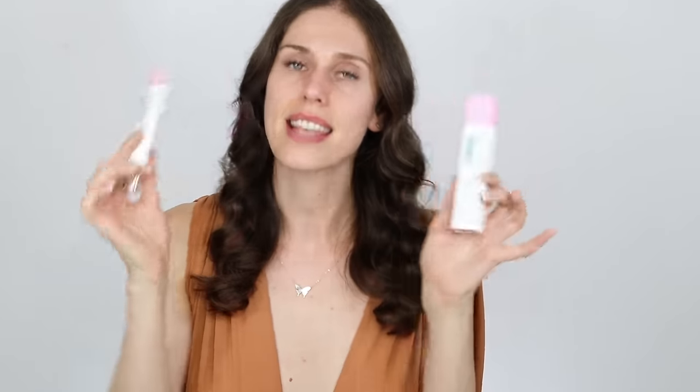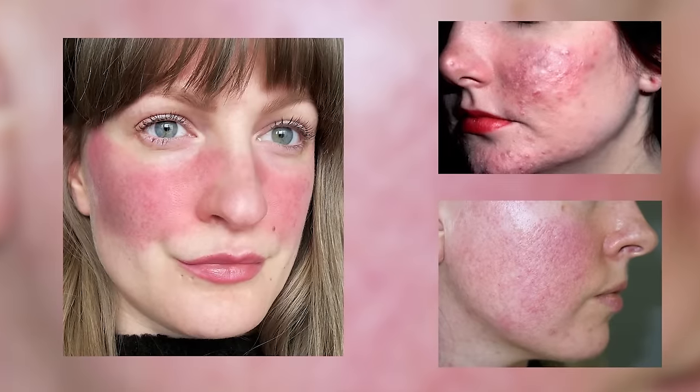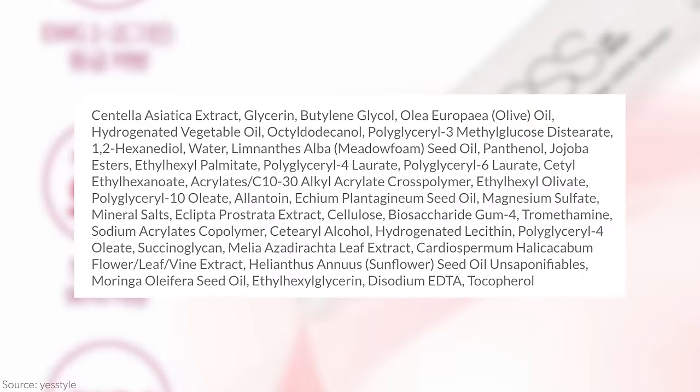Speaking of redness, this would have to be one of my favorite redness-calming correctors from K-beauty of all time. This is from Holika Holika — the Less On Skin Redness Calming Cica Serum. That cica is the same thing as gotu cola or centella asiatica, but put in a serum form made specifically for anti-redness. This is amazing if you have redness-prone skin, a little rosacea, or some flushing — it literally just swipes the redness away in a couple of dabs. It has centella, magnesium, meadow foam oil, and a whole bunch of soothing antioxidants.